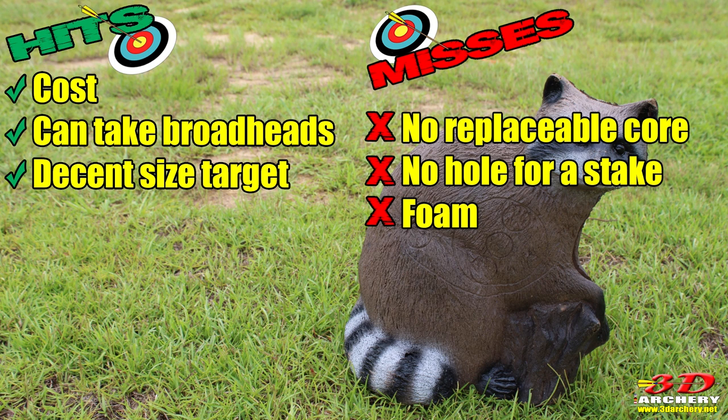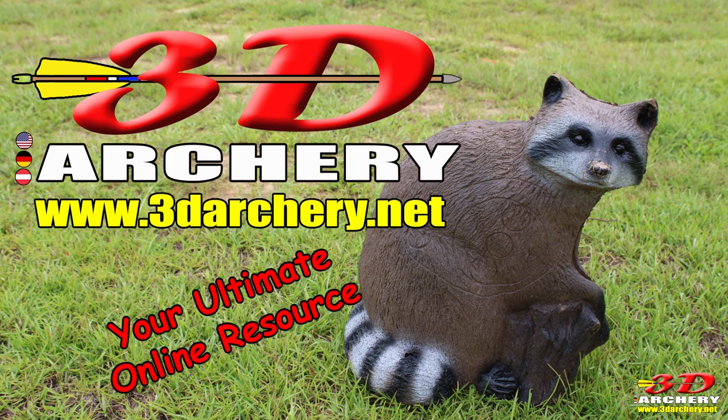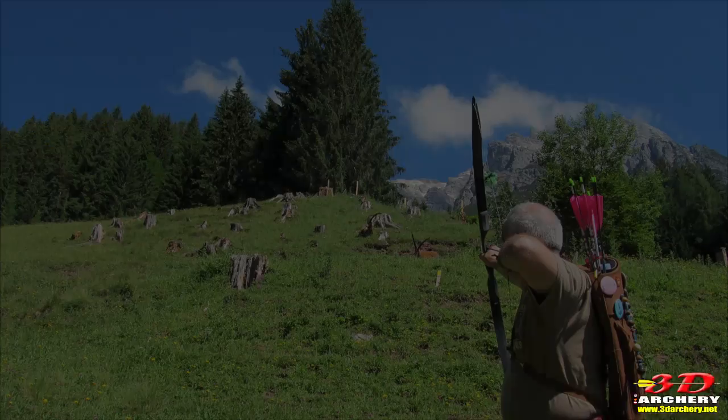My final thought is I am quite happy. $60 for a brand new target — it's going to look great on our range. Keep your eyes out there, surf the net and look for it. If you can find a raccoon like I did, I'm sure you're going to be happy just like me. Thanks for watching. Don't forget to check out the website, 3darchery.net, where you can find a listing of 3D archery ranges, regular archery ranges, archery clubs, competitions, competition bodies, and of course targets. See you next time.